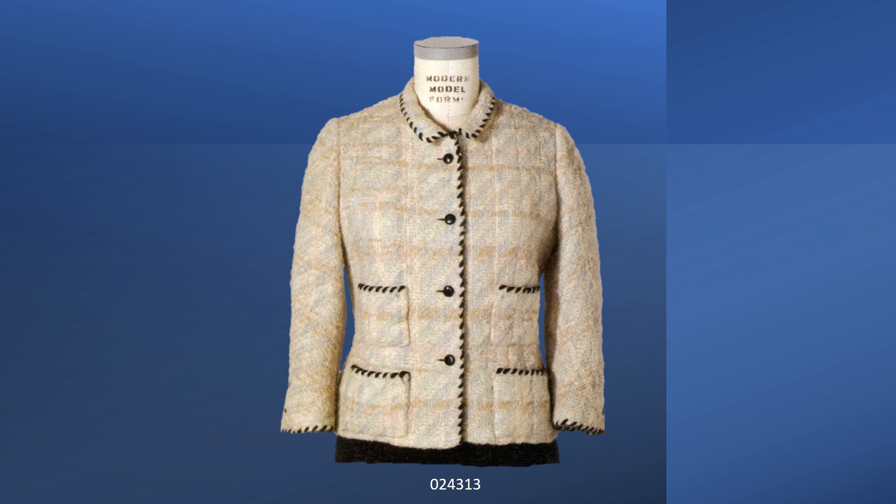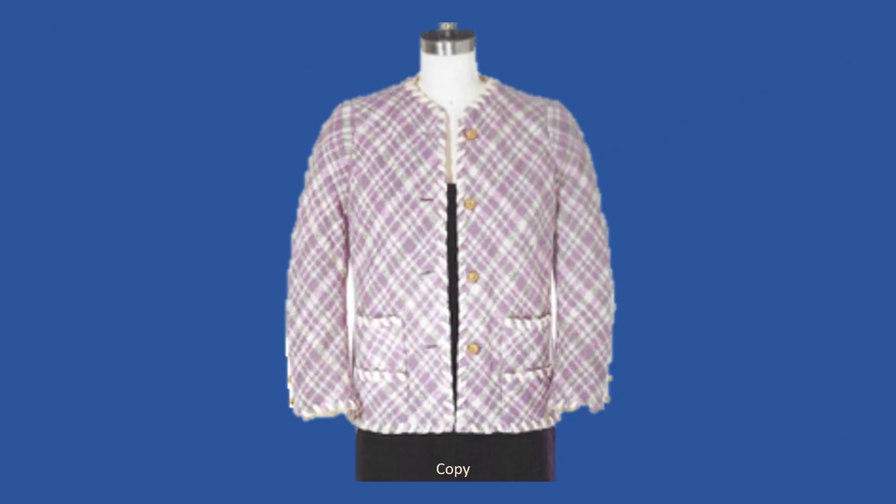Chanel jackets are frequently described as boxy because they look boxy on the hanger and the cheap copies are boxy. This jacket is a copy. The original suit was photographed in Vogue March 15, 1964. The jacket was paired with a dress which has a cream-colored bodice. The trim is a braid. As you can see, it is much boxier than the previous jacket.